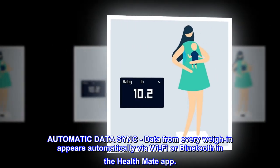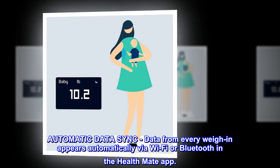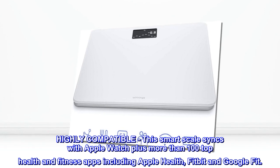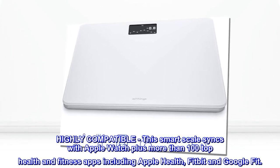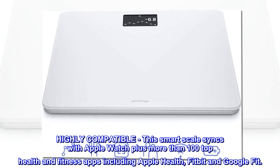Automatic data sync. Data from every weigh-in appears automatically via Wi-Fi or Bluetooth in the HealthMate app. Highly compatible — this smart scale syncs with Apple Watch plus more than 100 top health and fitness apps including Apple Health, Fitbit and Google Fit.